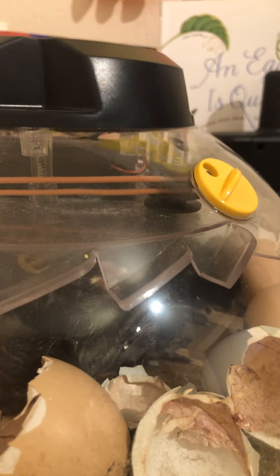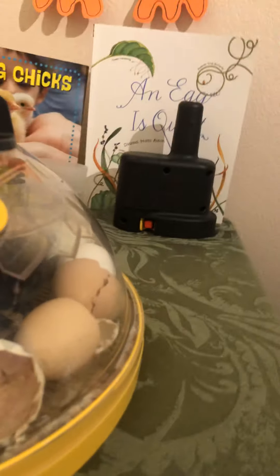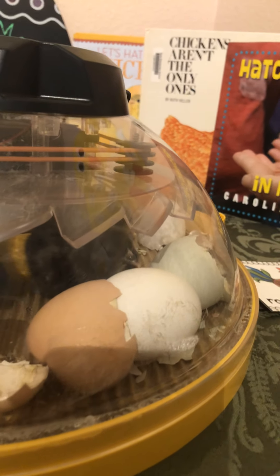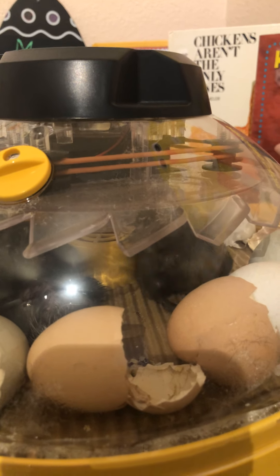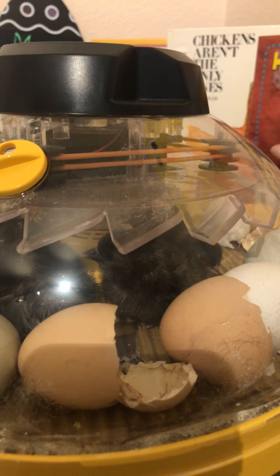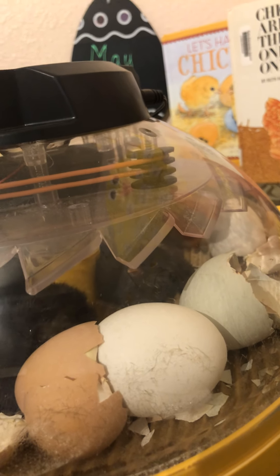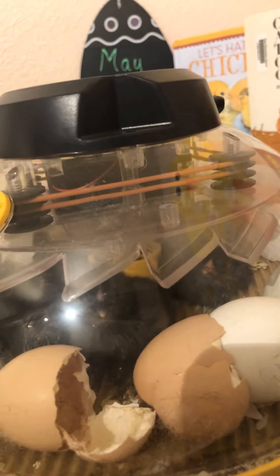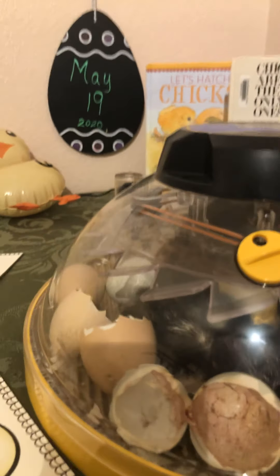They are okay staying in here — they need to stay in the incubator to get warm and dry. They are able to stay in the incubator for up to 72 hours before they need food and water. If I open the incubator right now, all that humidity and moisture we put in the air goes away really fast, and it might hurt the other two eggs we are waiting to see if they hatch.